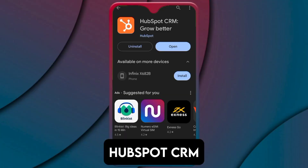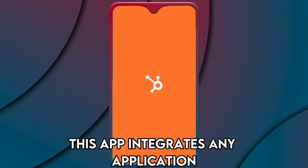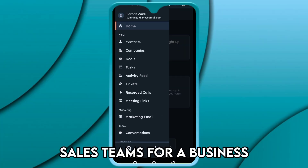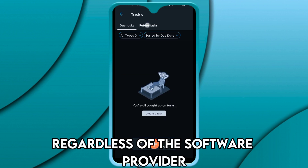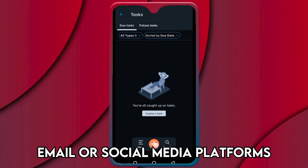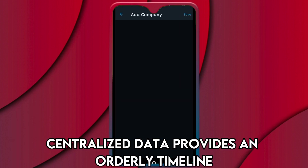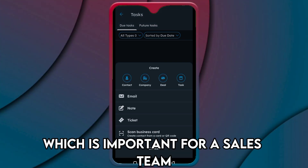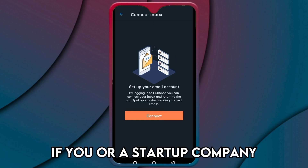HubSpot CRM — best app for integration. This app integrates any application to create a seamless tracking of customer interaction. Sales teams for a business can get data from a centralized location regardless of the software provider. If your sales team communicates using email or social media platforms, you can integrate them into HubSpot. Centralized data provides an orderly timeline of customer interactions, which is important for a sales team.